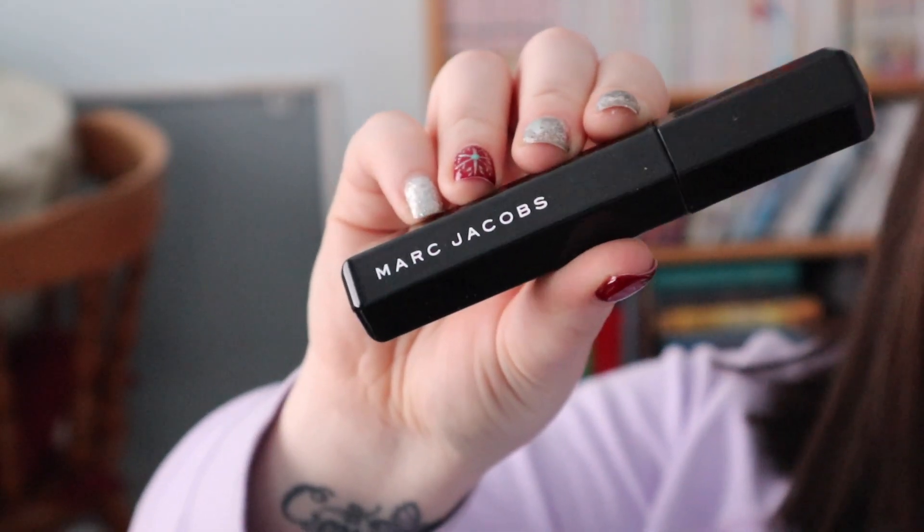For mascara, I'd been loyal to Too Faced Better Than Sex or Benefit They're Real for a long time. Then I received the Marc Jacobs Velvet Noir mascara and primer in an influencer box and I freaking love it. It's so good — super voluminous, the primer really gives it a serious lift, and there's no flaking, no transfer, no raccoon eyes. Ten out of ten, recommend.